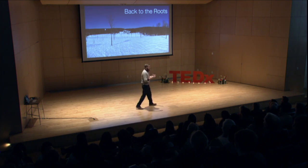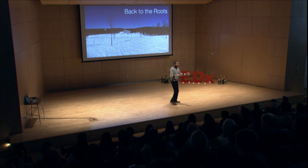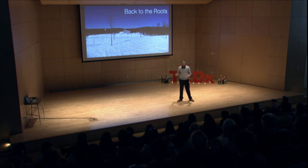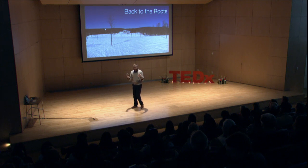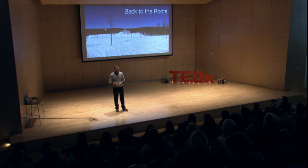Today I'd just like to take us through a journey in maple production. We'll explore how my family is pursuing the innovation, the cutting edge, the risky, and the challenging in maple syrup production, all while maintaining our understanding of the roots and where we came from.